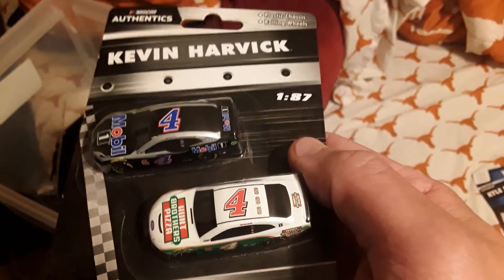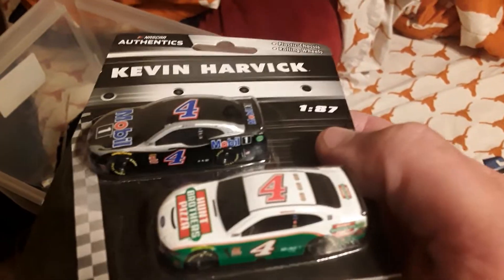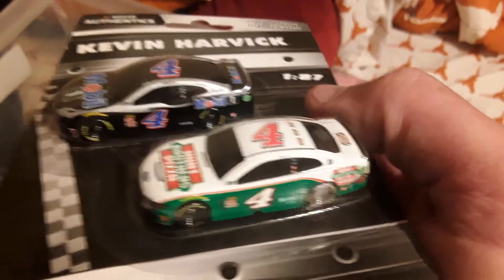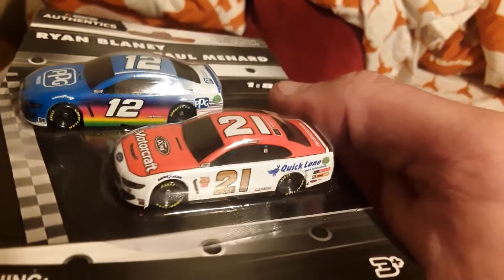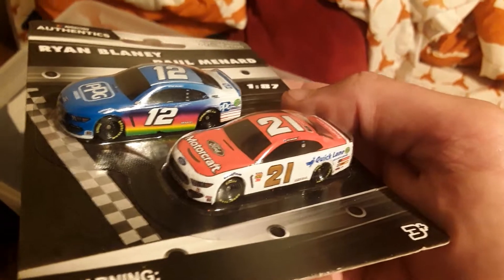Coming up next, these 1/87 scale die casts - this will count as one. If you win one die cast you can take a pack of these, so this counts as one because these are a little bit smaller. Hunt Brothers Pizza paint scheme of Kevin Harvick and the Mobile 1 paint scheme Kevin Harvick. Coming up next 1/87 scale, got a Ryan Blaney and a Paul Menard.